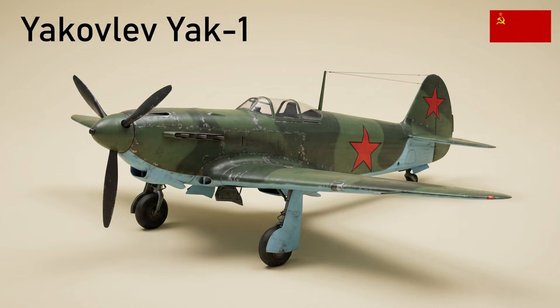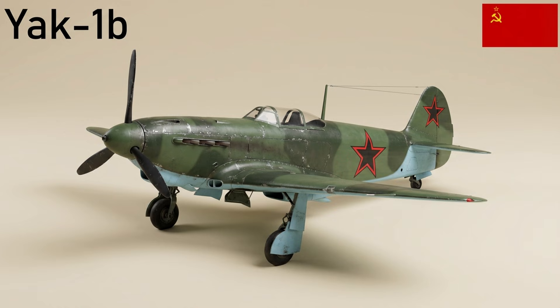The Yak-1 was a single-seat monoplane fighter with composite structure and wooden wings. Introduced in 1940, it was maneuverable and easy to maintain and provided the basis for later Yak fighters. An improved Yak-1B featured a bubble canopy, shortened fuselage, and heavier armament including a 12.7mm UBS machine gun; production of this low-altitude variant began in August 1942.